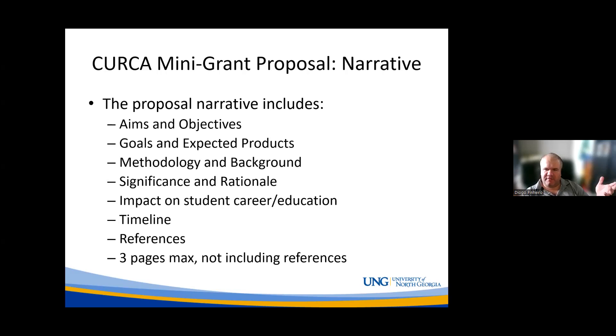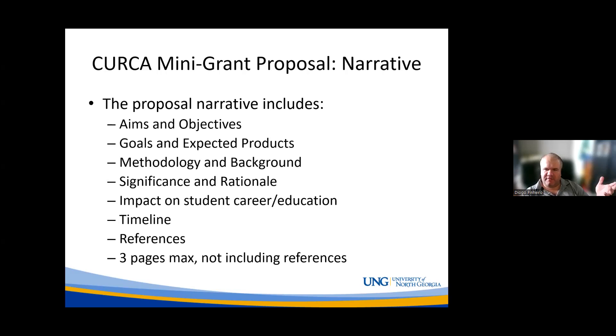The main thing you're going to submit is the narrative. The narrative includes the story of your project: what are its aims and objectives, what is your goal, and what are the expected products — are you trying to end up with a publication, a conference presentation, a particular performance? You'll explain your methodology and background — what method are you using, are you familiar with it, why is it appropriate? You'll tell us the significance and rationale — the 'so what' question — why this project is important, and the impact it will have on your career or education.